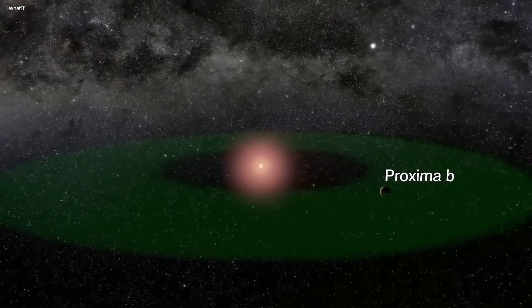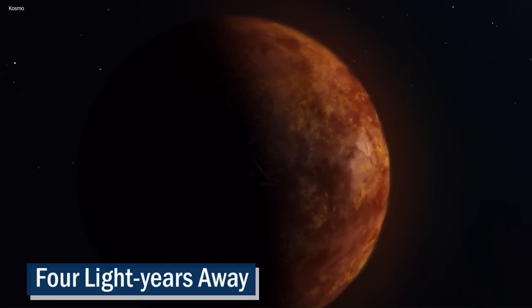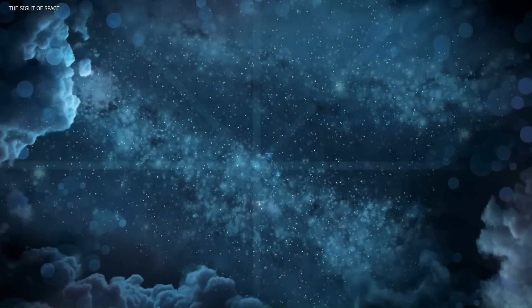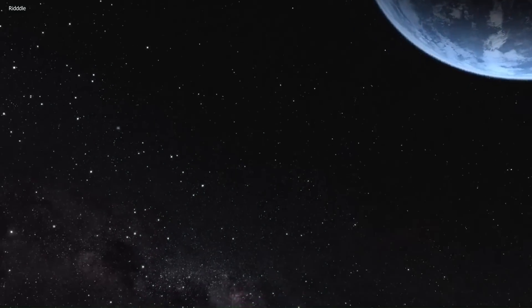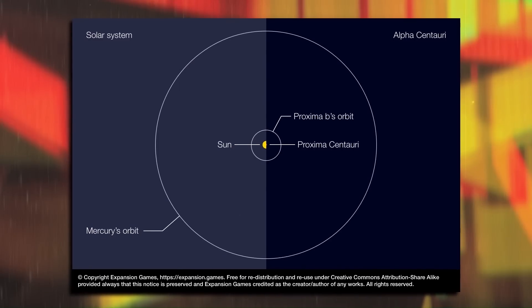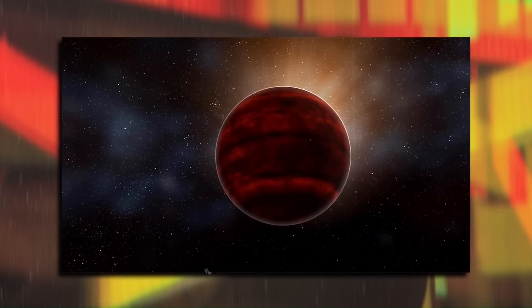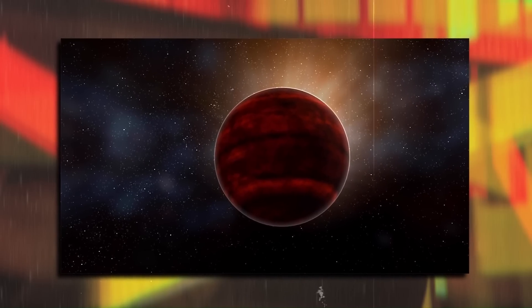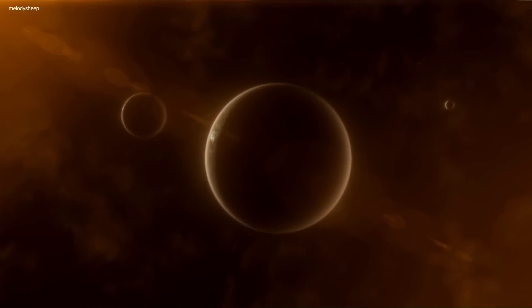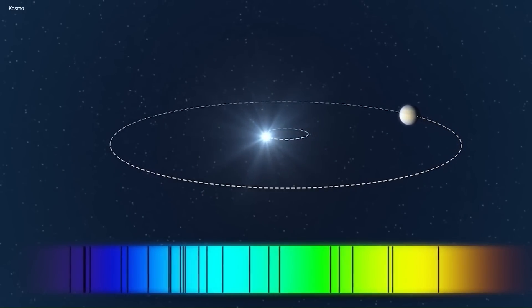What makes Proxima b so exciting is its proximity to our planet — it's only four light years away. That might sound like a lot, but in space terms, it's like having your next-door neighbor host a party and invite you over. We're practically neighbors. The star that Proxima b orbits, Proxima Centauri, is a red dwarf that's smaller and cooler than our Sun. And while Proxima b is closer to its star than Mercury is to the Sun, its host star's cooler temperature means that it still falls within the habitable zone.